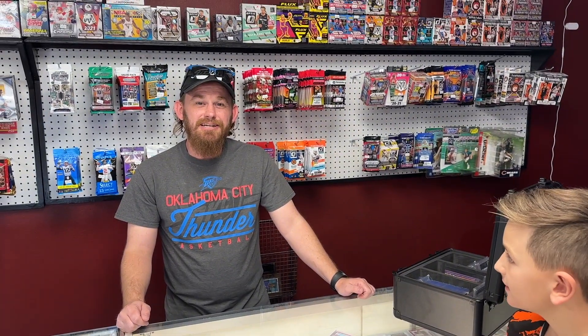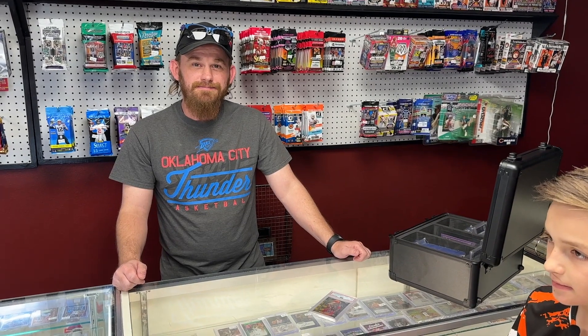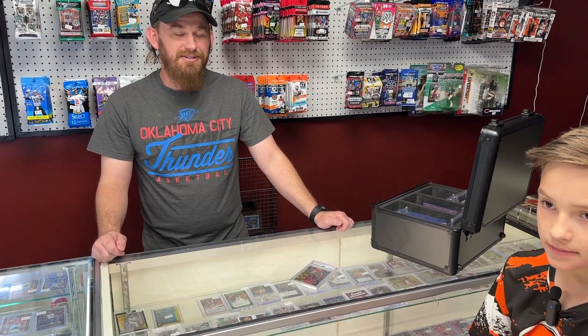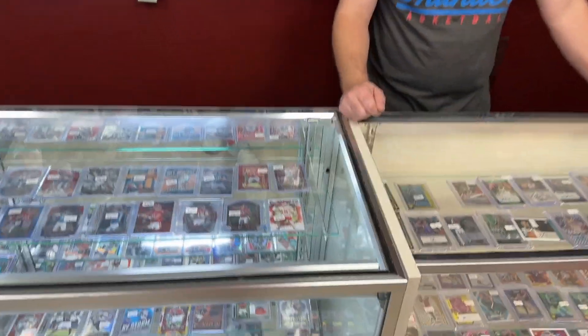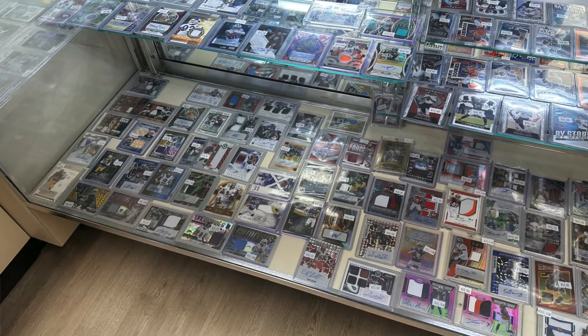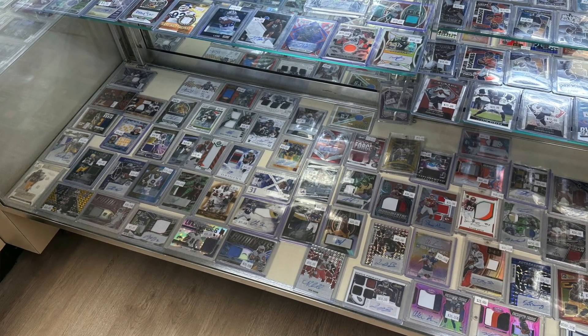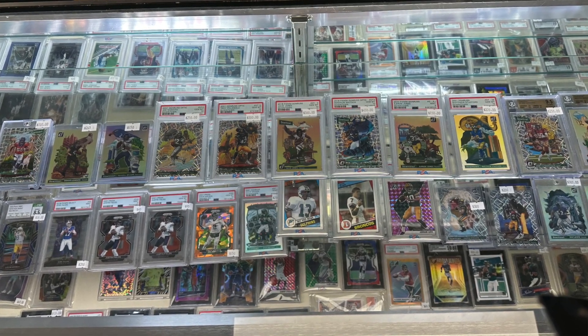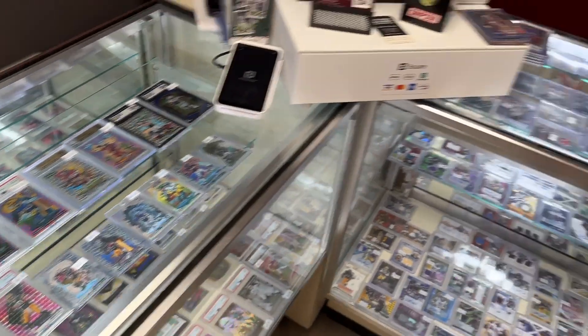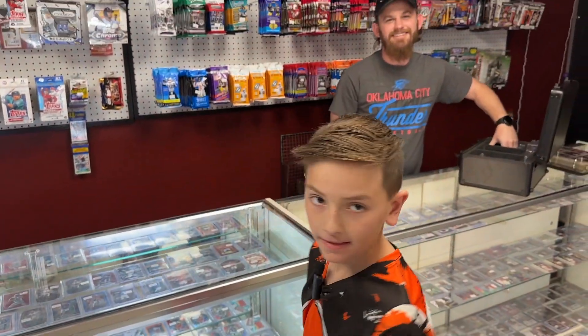How long have you guys been open here? Since January 4th — a little over three months. Well, I'm glad we found you. It's a fun spot. We're football collectors, but there's all kinds of great stuff in the showcase, and if you like downtowns, this is the place to go. All right, thanks for letting us stop by!